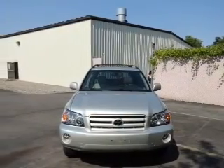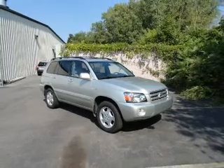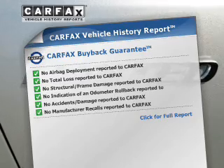Stand out from the crowd with premium wheels. Get advanced listening benefits from the premium sound system. You will appreciate the safety feature of anti-lock brakes. An included Carfax vehicle history report allows you to purchase with confidence and the knowledge that your purchase is a smart choice.